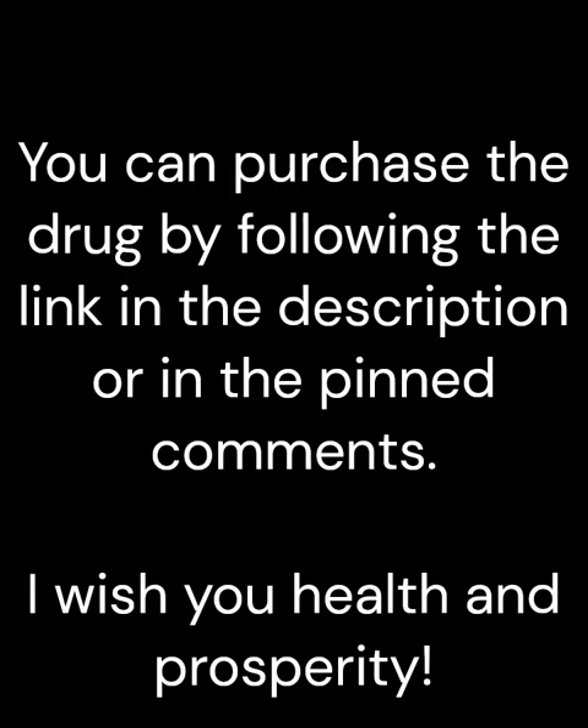You can purchase the drug by following the link in the description or in the pinned comments. I wish you health and prosperity.